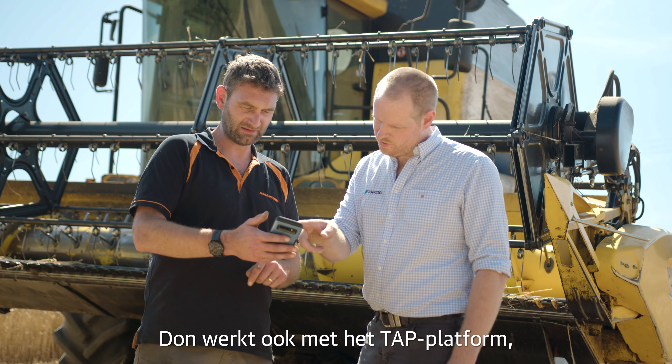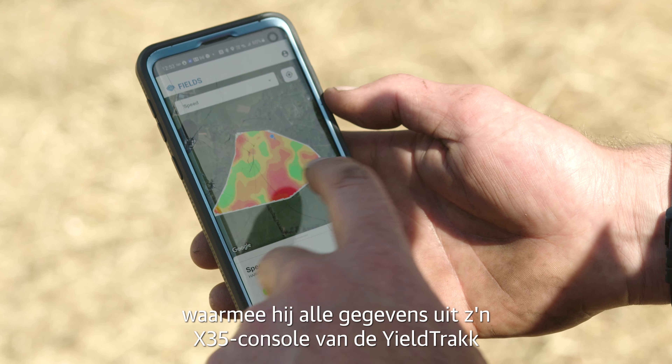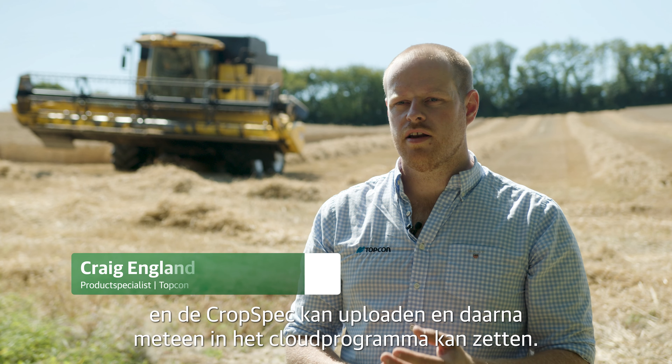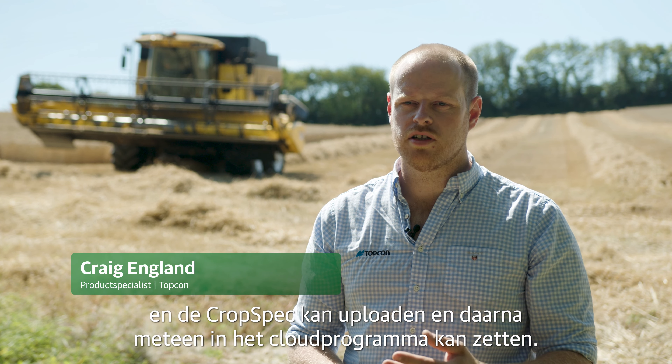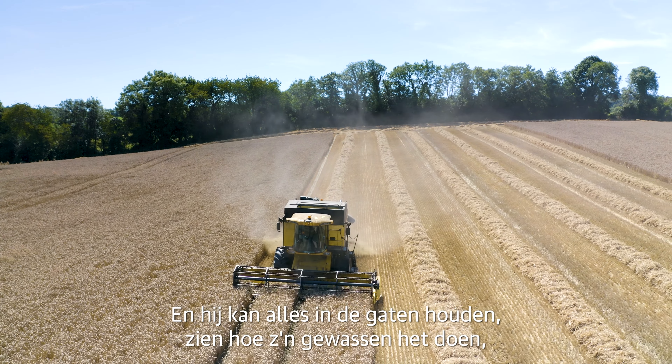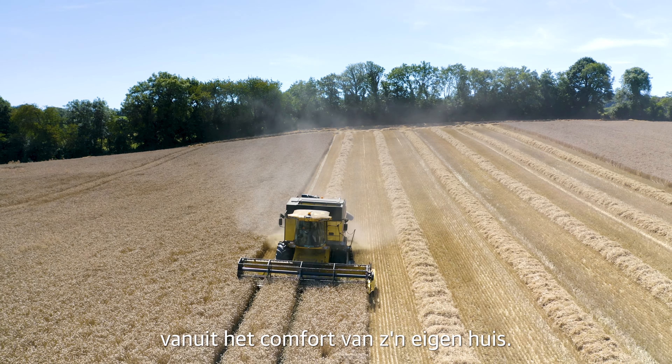Don is also running with the TAP program, where he can bring all his data from his X35 console, from the yield track and then onto the crop spec, and put it straight onto the cloud-based program. He can monitor all and see what his crops are doing in the comfort of his own home.